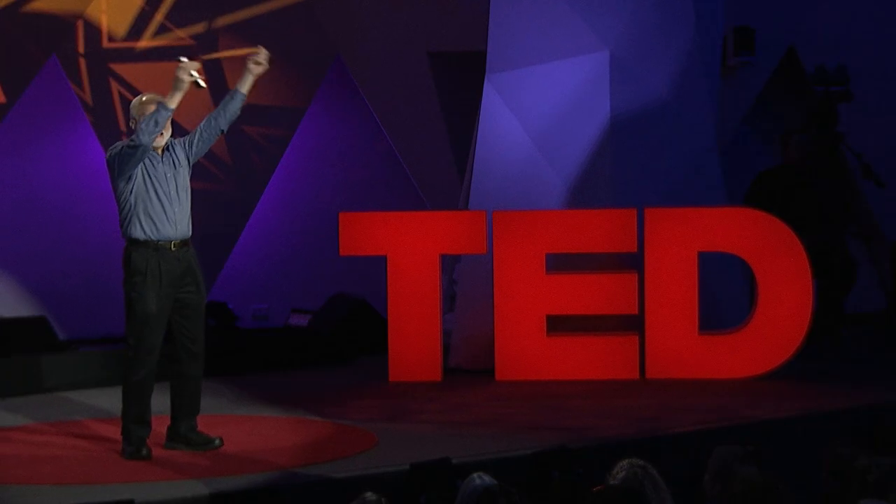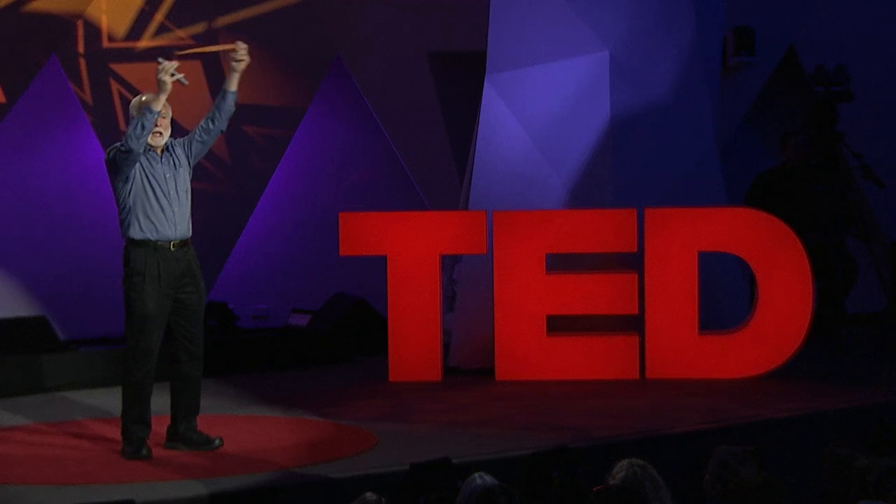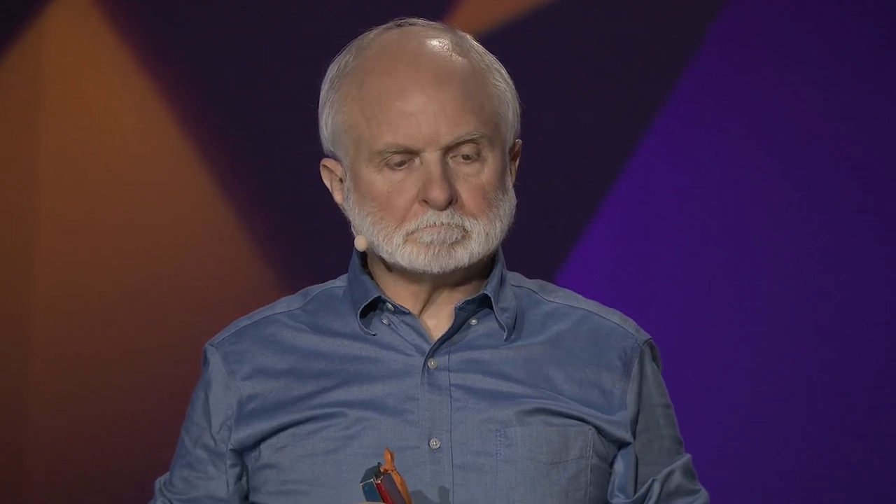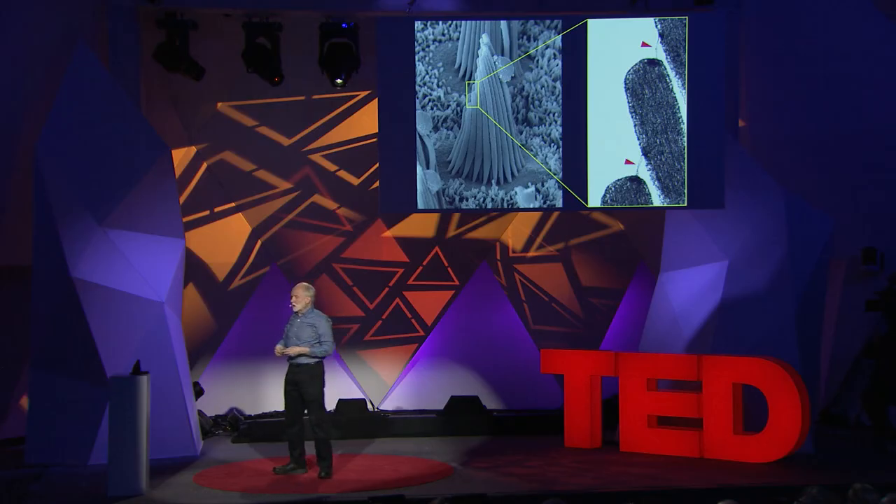Most importantly, a back-and-forth motion of the hair bundle, as ensues during the application of acoustic waves, alternately opens and closes the channel. In each opening, it emits millions and millions of ions into the cell. Those ions constitute an electrical current that excites the cell; the excitation is passed to a nerve fiber and then propagates into the brain. Notice that the intensity of the sound is represented by the magnitude of this response—a louder sound pushes the hair bundle farther, opens the channel longer, lets more ions in, and gives rise to a bigger response.